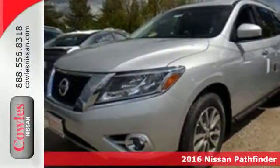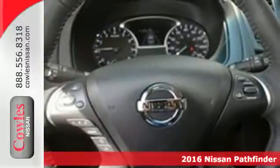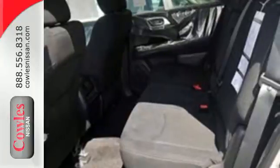It's a 2016 Nissan Pathfinder. Leave no child, nor boat, nor trailer behind in this Pathfinder, thanks to its comfortable premium seating for seven and best-in-class towing capability.